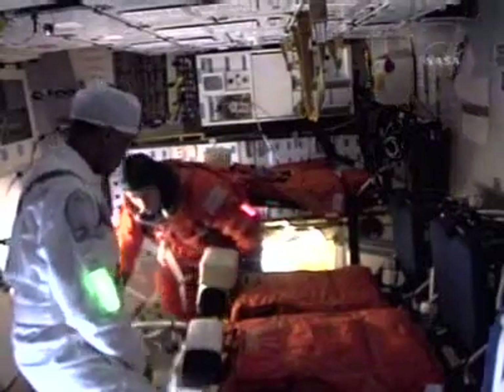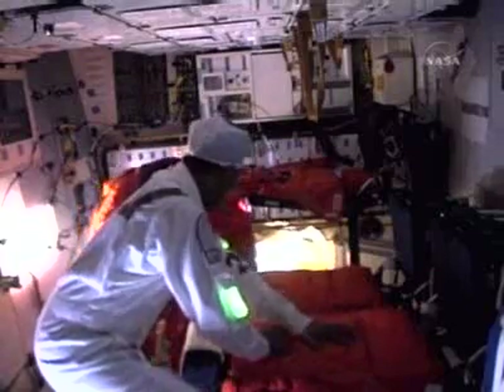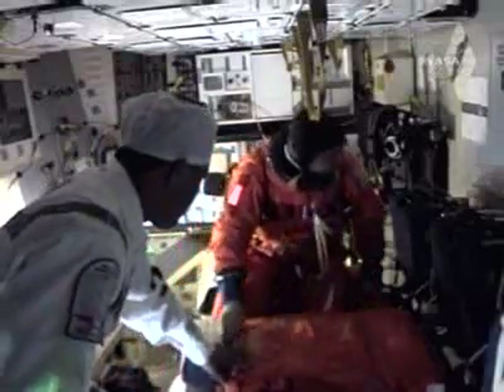Here is Garrett Reisman inside the mid-deck, sitting all the way over on the right on the mid-deck.